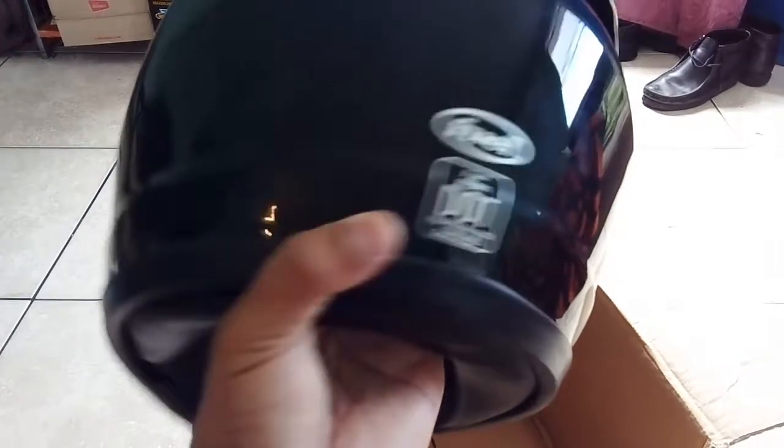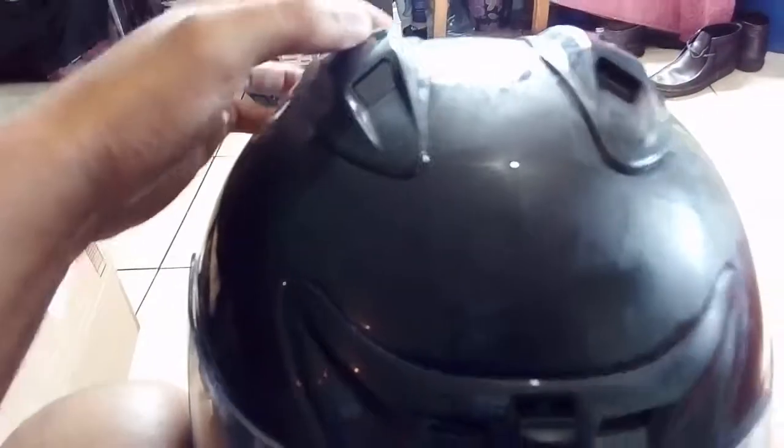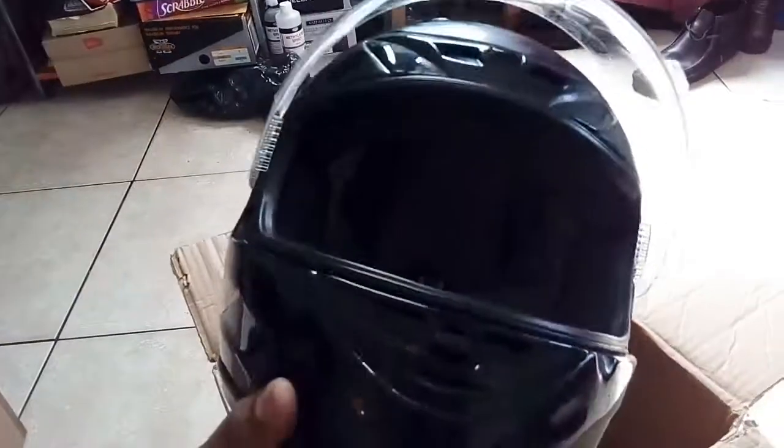This motorcycle helmet is waterproof, as you guys can see by the tag in the back. I customized it by putting two Yamaha stickers on it. In front we have vents to open and close for airflow, same thing on top — vents as well. On the sides there's a groove to open, and these are actually detachable so you can remove the padding and wash it. The velcro is holding it down, and there's also the chin strap. I use shades underneath this for riding in the sun.